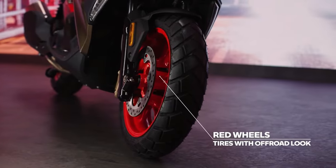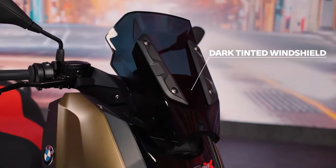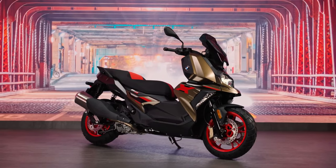Powering the scooter is a 350cc liquid-cooled single-cylinder engine that makes 34PS at 7,500 RPM and 35Nm at 5,750 RPM. The engine is paired with a CVT.